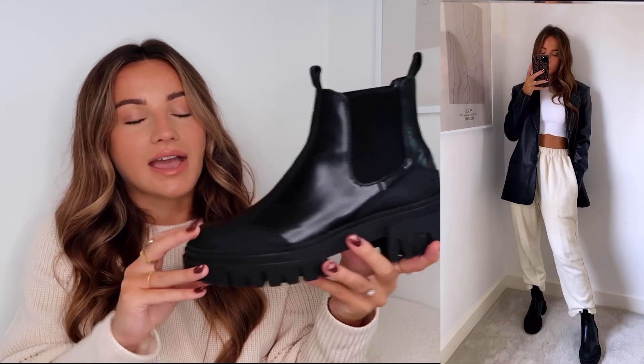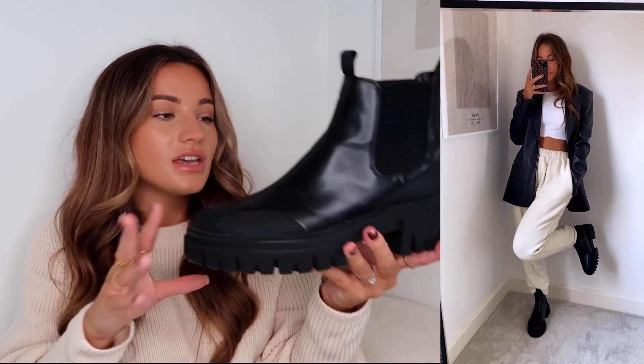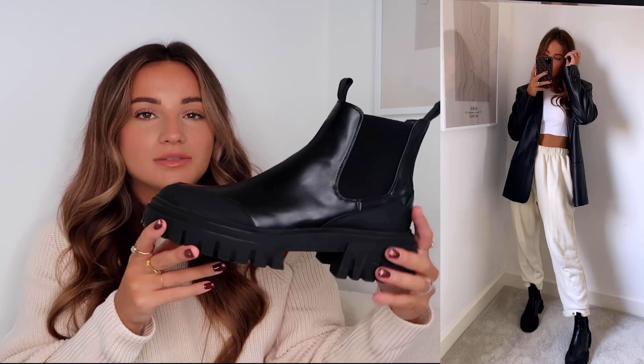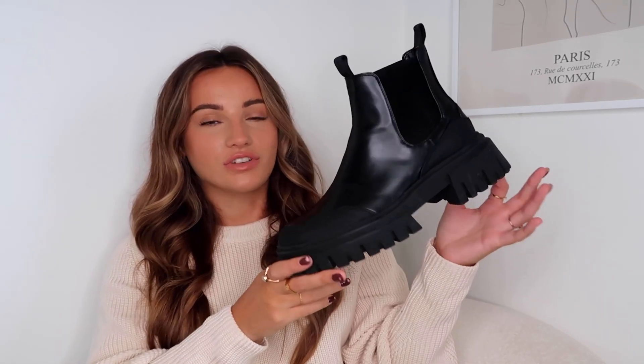I got these in a size six. I'm between a five and a six but I usually go for a six in boots. These ones are super comfortable — I can also fit an extra thick chunky sock in them if I wanted to. These ones are currently out of stock on Zara, but you can be notified when they come back in stock. I'll leave some alternatives down below if you don't want to wait for the restock, but these are honestly great.